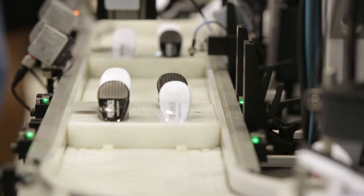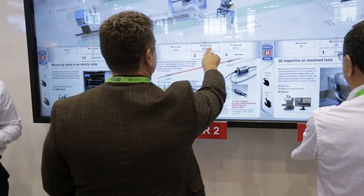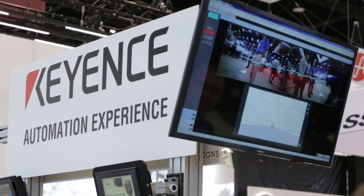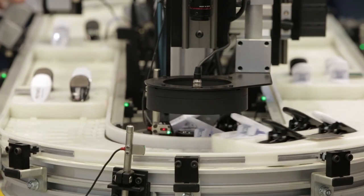Two of the biggest additions we've had are probably the virtual factory, which is an interactive wall where people can look at different common applications, as well as our brand new automation experience conveyor, which is a way for customers to see our automation products in motion.